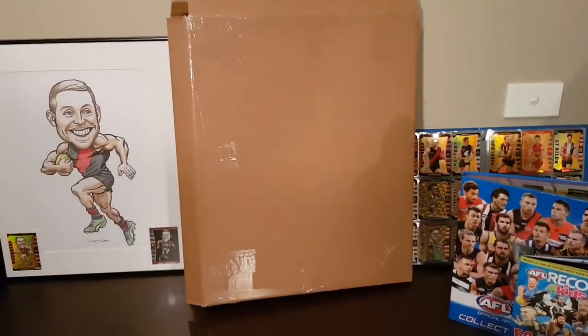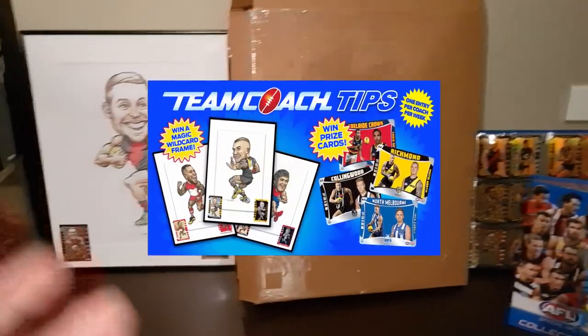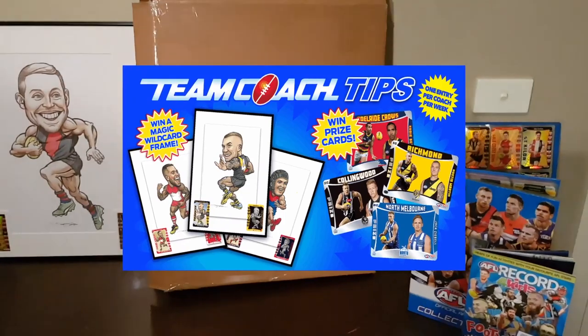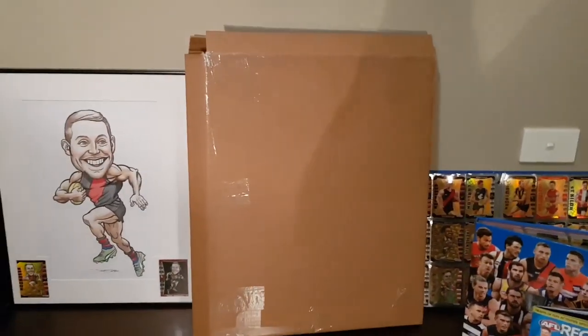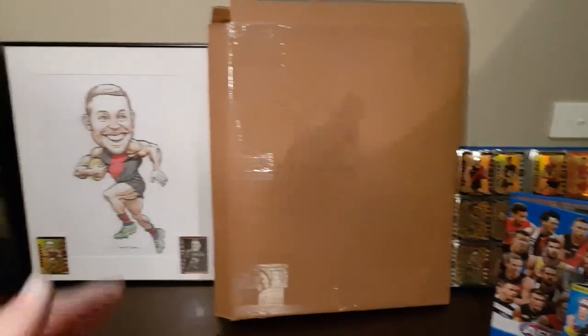Team Coach sent me an email saying I'd won. What's awesome with Team Coach is you got to choose which team you wanted framed. They don't just say, 'oh, we've only got these ones left.' You got to choose, which is awesome.